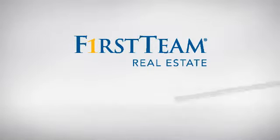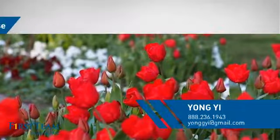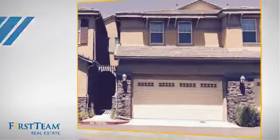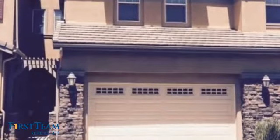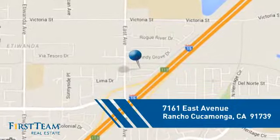At First Team Real Estate, you'll find a place you'll feel right at home in. This video is brought to you by your real estate agent. This townhouse is a great choice for those who seek privacy, comfort, and convenience within an urban lifestyle, and it's located in the Rancho Cucamonga area.